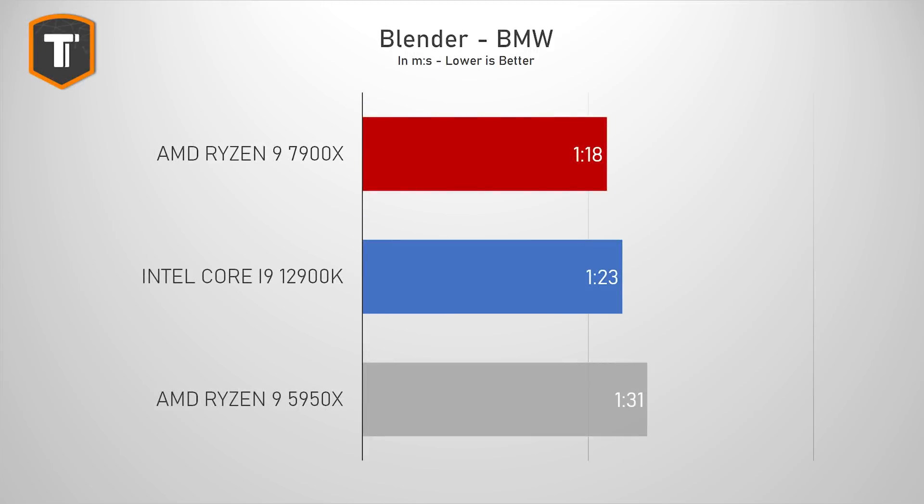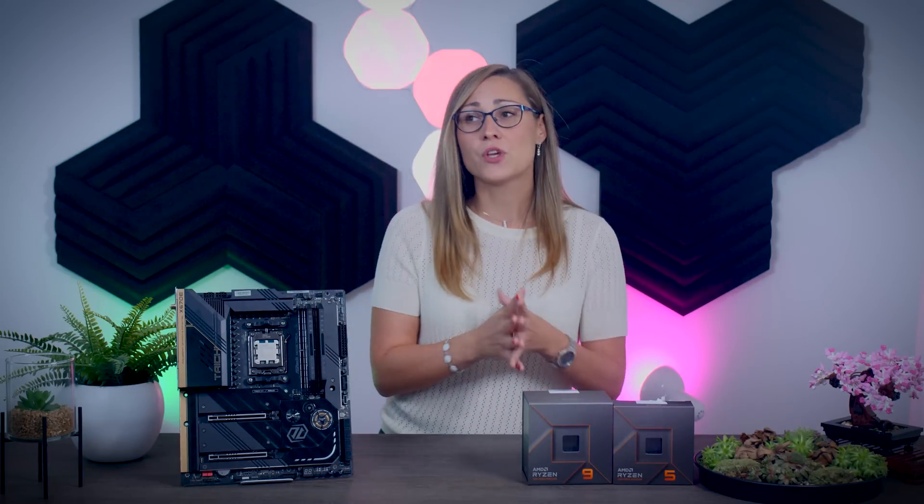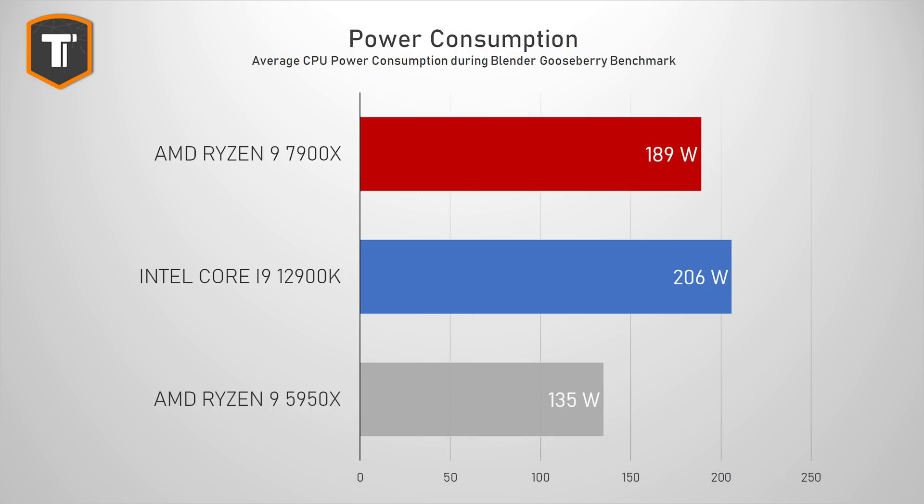In the BMW Blender render test the 7900X is again in the lead, but the i9 is not far behind. The key difference is that AMD maintains that performance over longer workloads, while the i9 boosts high at the start but drops off after a while. In the longer render benchmark, the 7900X is 22% faster than the i9 and about 9% faster than the 5950X — an excellent result.